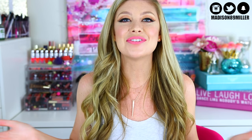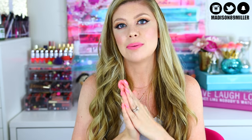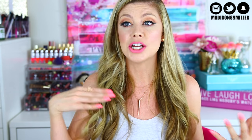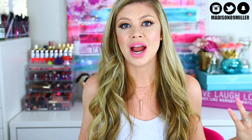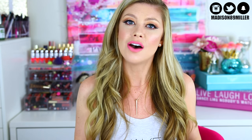Hello everyone, welcome back to my channel. Today's video is the long-awaited makeup collection video. I know this has taken a long time because the first time I wanted to change all the organizers in my drawers, so I changed them, then I still wasn't happy with it, and then I ordered some different organizers and now I just put those in and I realized I need more storage space. So I was gonna wait until I got more Alex 9 drawers.